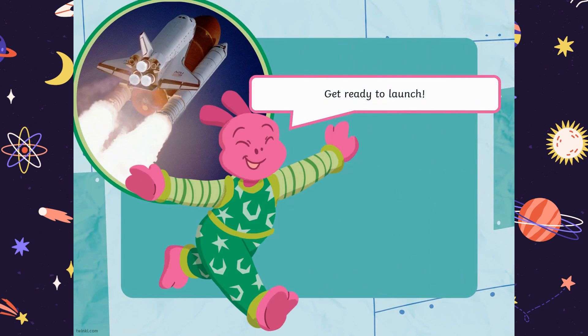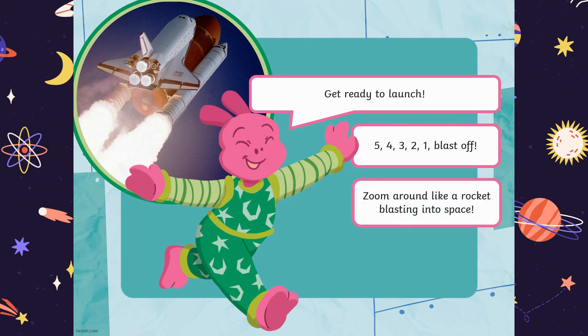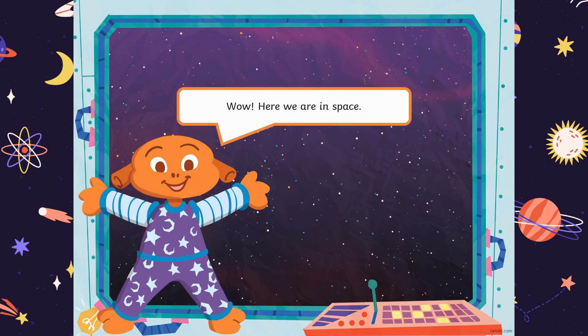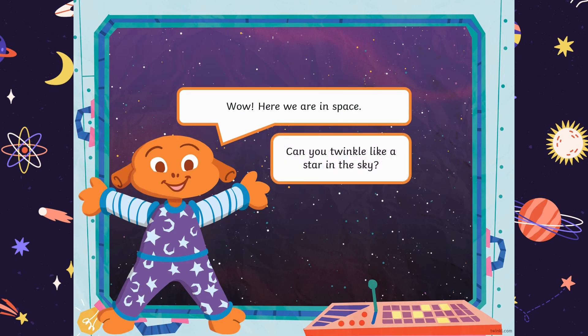Get ready to launch. Five, four, three, two, one, blast off! Zoom around like a rocket blasting into space. Wow! Here we are in space. Can you twinkle like a star in the sky?